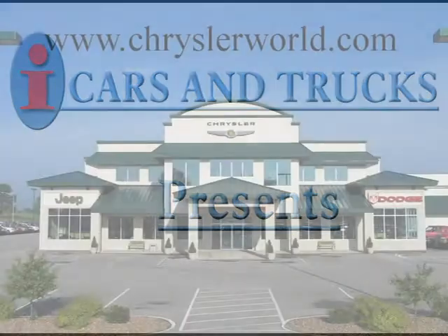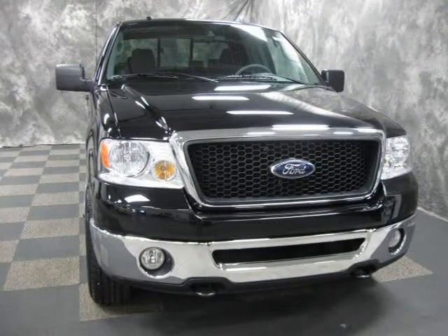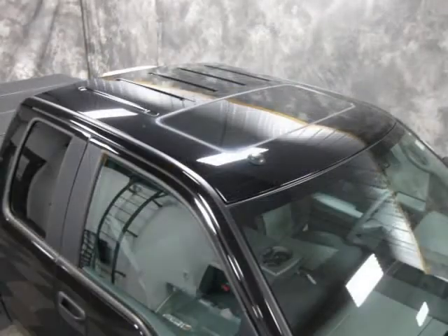This 2007 Ford F-150 pickup is located in Abrams and has 17,702 miles on it. This pickup has a beautiful black exterior paint color which is complemented by a interior color.